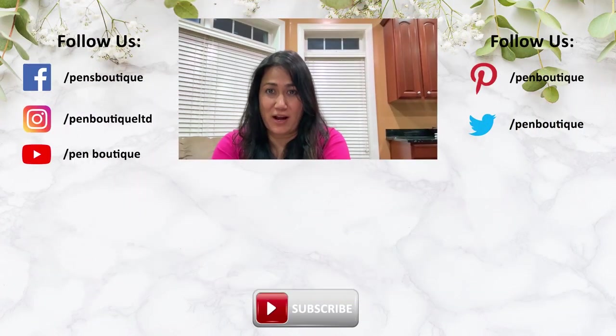Thank you so much for your support — I really appreciate it from the bottom of my heart. If you like this video, please do not forget to subscribe. And if you love pens, inks, stationery, and want to be updated with all new happenings in the pen world, we can be found on Facebook, Twitter, and Instagram — addresses are below. Thank you for watching and stay safe.